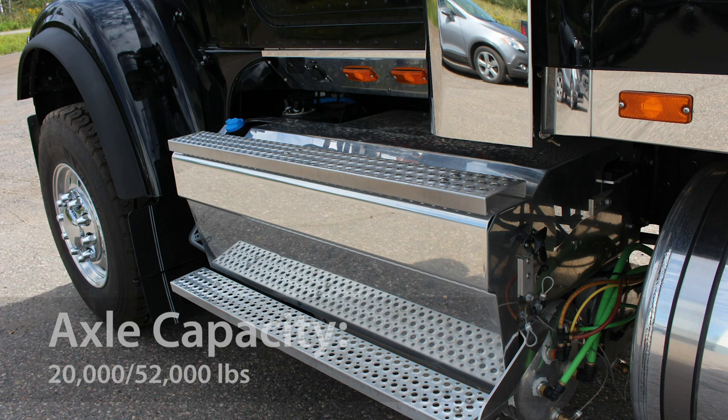It has a front axle capacity of up to 20,000 pounds with dual steering boxes and a rear axle capacity of up to 52,000 pounds.